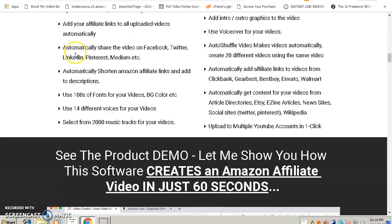Another cool feature is that it also shares videos on Facebook, Twitter, LinkedIn, Pinterest, and Medium. All of these are among the biggest social sites, with millions of people on each platform. That means more people will see your products and you have a higher chance of displaying your video across all these sites, which ultimately leads to more sales.